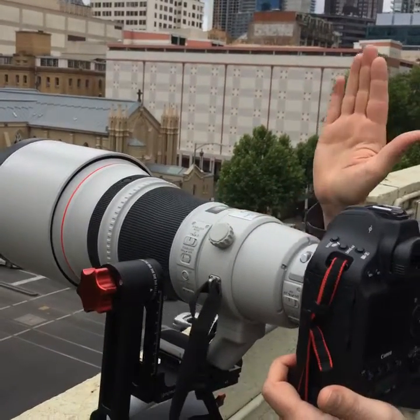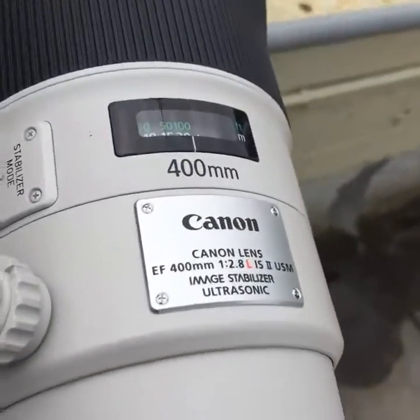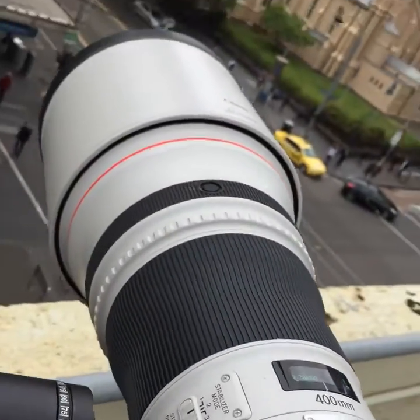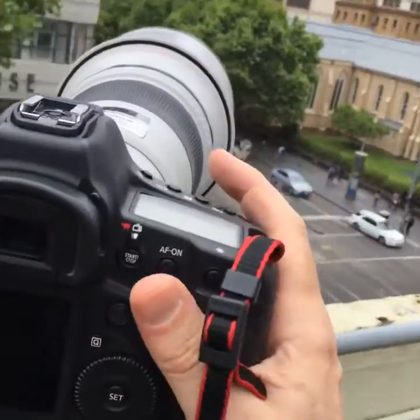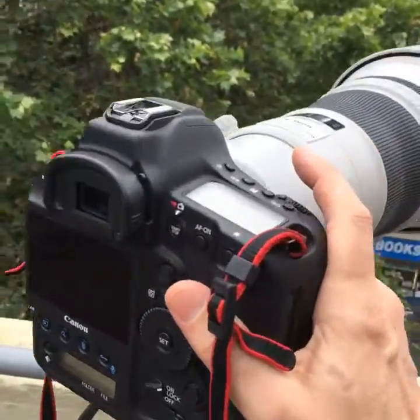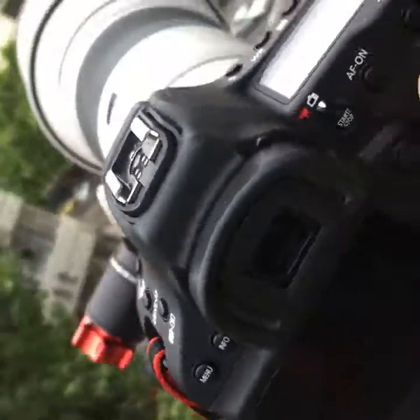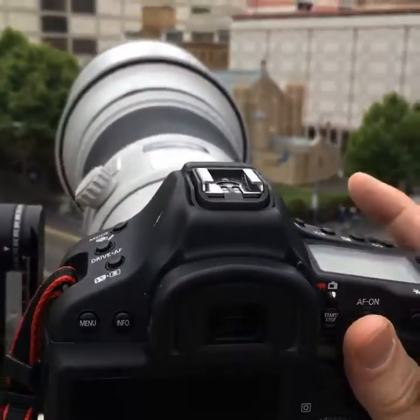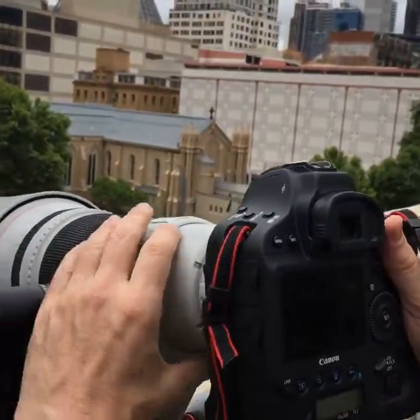Right now, for example, we've got the Canon 400mm f2.8 Supertele, and we've got it mounted on a gimbal head here with the brand new Canon 1DX Mark II. This is the sports camera — full frame, rugged, water-resistant, shock-proof. You're going to have a chance to play with these lenses and cameras up here on the roof. Let's just take a couple of shots here.